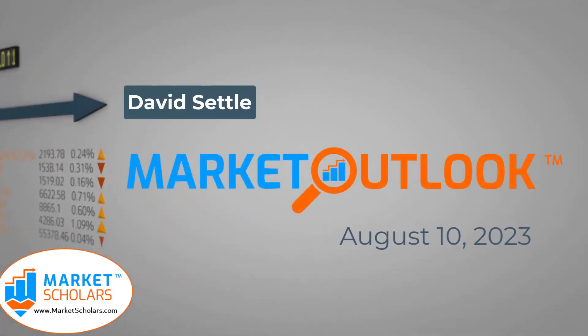Today is Wednesday, August 9th, 2023. This is the Market Outlook from Marketscholars.com. My name is David Settle.